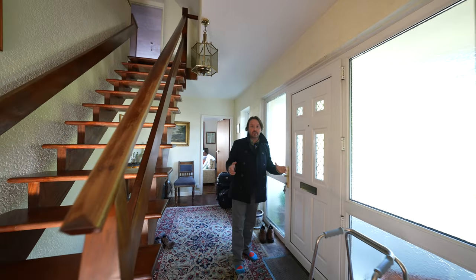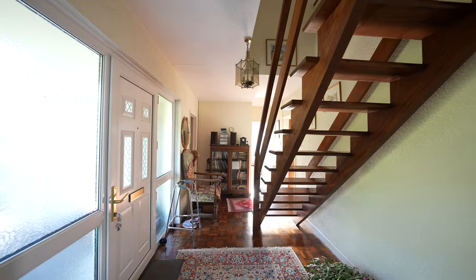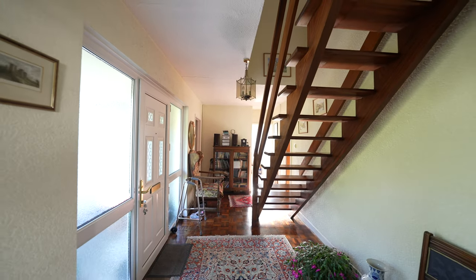As you enter the property you're greeted by this wonderful hallway with open tread staircase to the first floor landing and doors to the ground floor rooms.